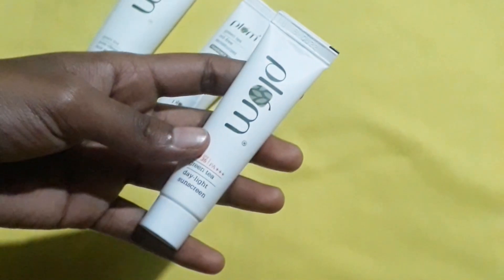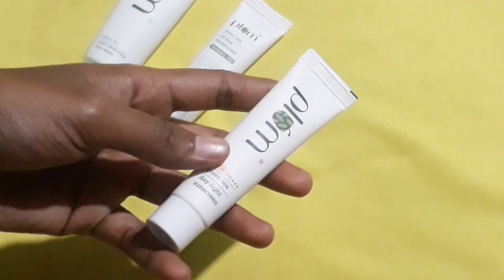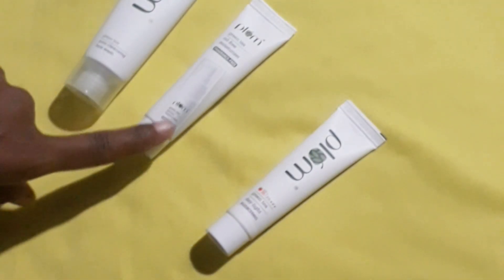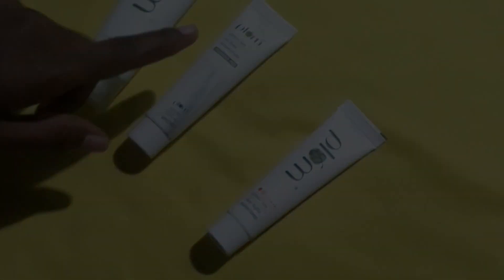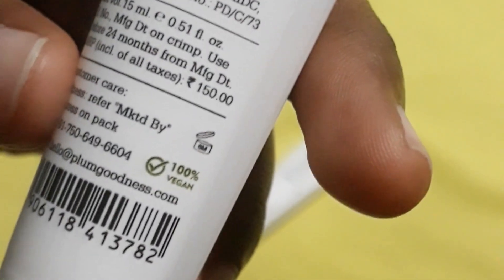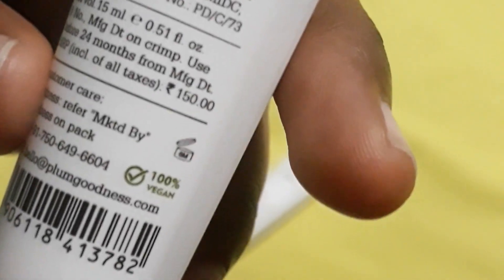Now for the MRP of the remaining products: the moisturizer is priced at ₹150, and the face wash is also ₹150. So in total, this skincare kit will sum up to around ₹490.